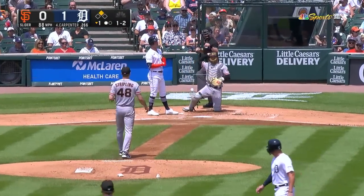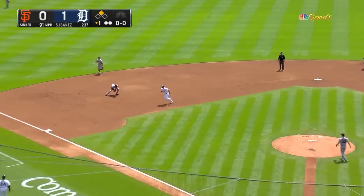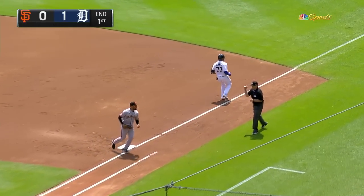Here is strike three called, right on the inside. Two down. On the ground, first pitch swinging to J.D. Davis. Sandy Abanez is out number three. Tigers get a run — only the one will go to the second.